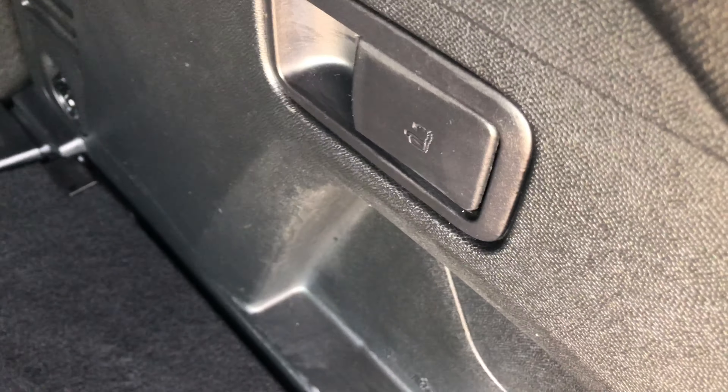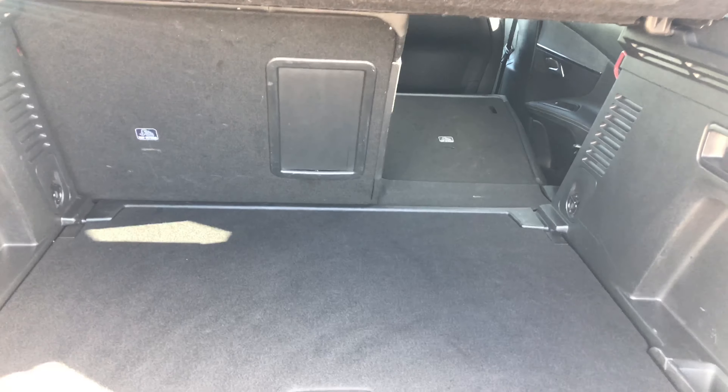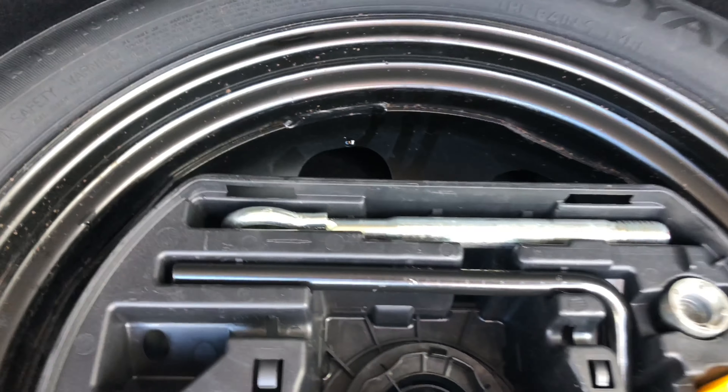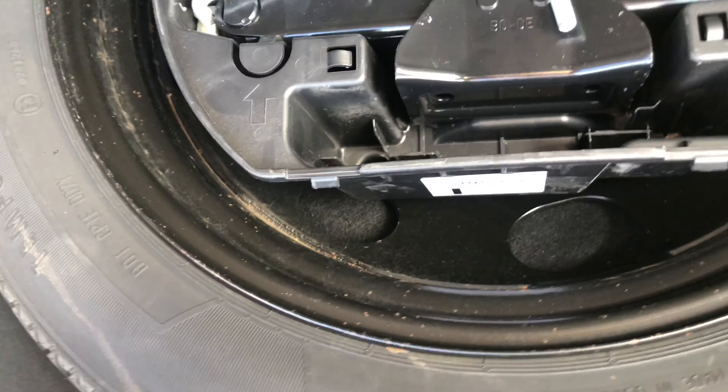The levers are on the right and left, and when you pull them the seats will collapse, giving you a massive boot — depending on how far forwards the front seats are. Here you have your spare wheel, which has not been used, along with all your tools to take off and change the wheel at the side of the road, as well as your towing hook, just in case you need to get towed.